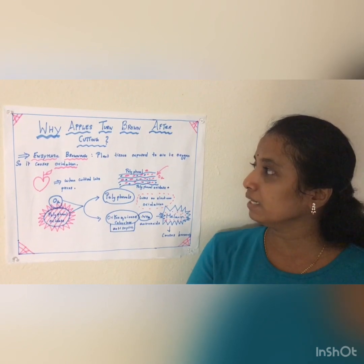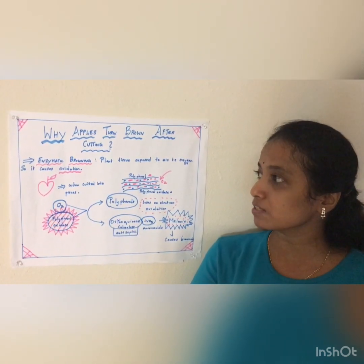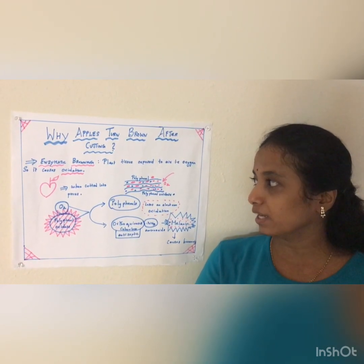The plant tissue, when it is exposed to air — that is oxygen — the oxidation process occurs. So the enzymatic browning occurs.